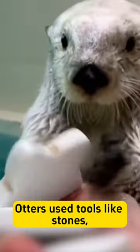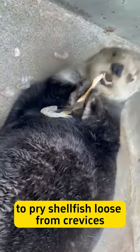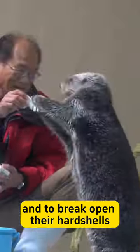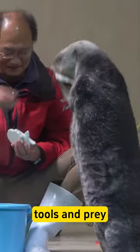Otters use tools like stones, driftwood, and even glass bottles to pry shellfish loose from crevices and to break open their hard shells. They have loose pouches of skin under their forelegs that act as purses to keep their tools and prey.